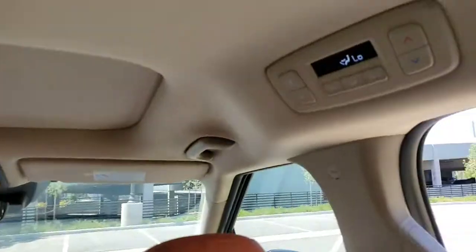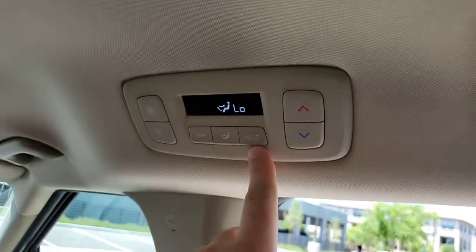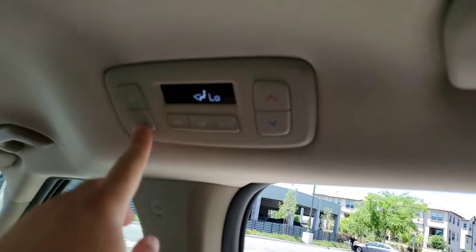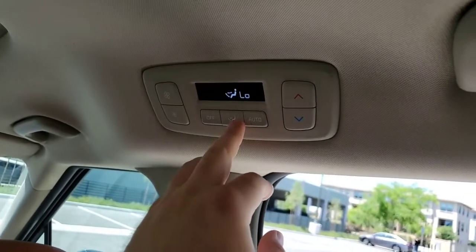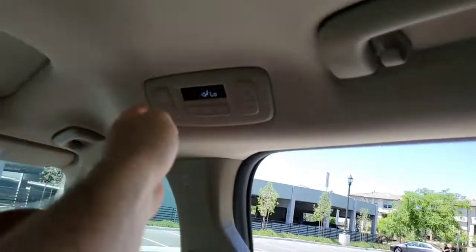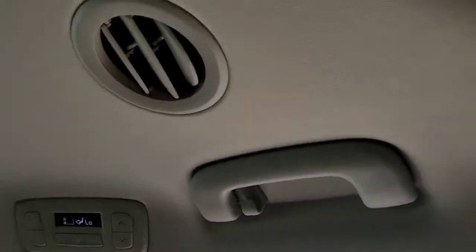We also have our air conditioning control at the back. This has auto climate control — you can change your temperature, change your fan speed, and change where that air is blowing. You have your air vents at the top which can cool you down, and there's another one in the back.